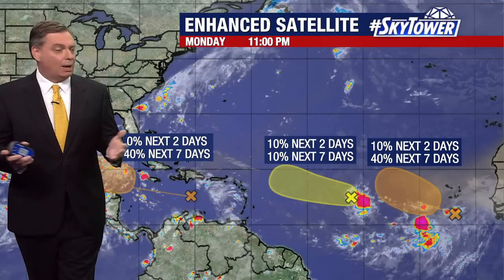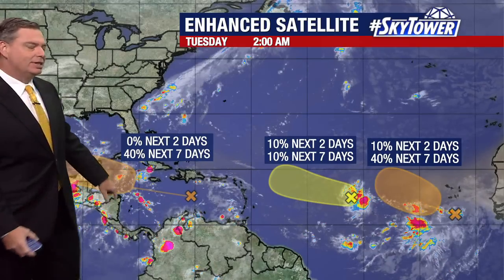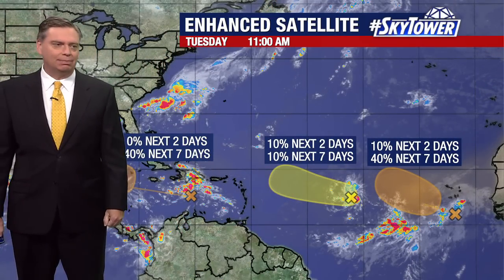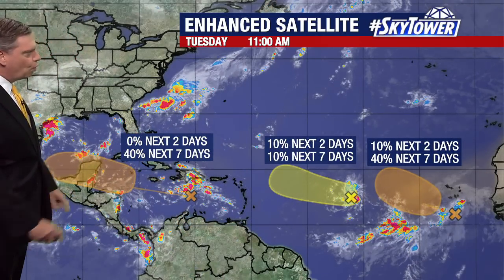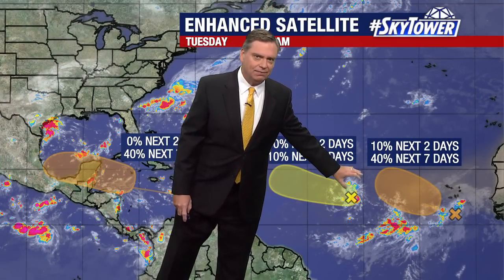Thanks for logging on to myfoxhurricane.com. We're watching three areas. The first one is that area that's been working its way across the Atlantic for days upon days. At this point, computer models have just been back and forth on this, and still we're looking at a very disorganized wave working its way on towards the west. Then we have two other areas further out.